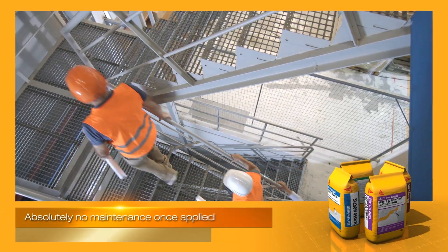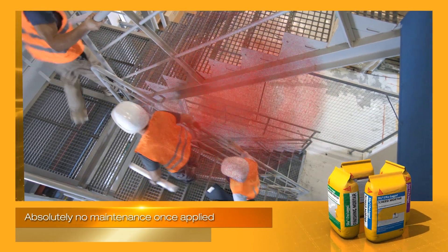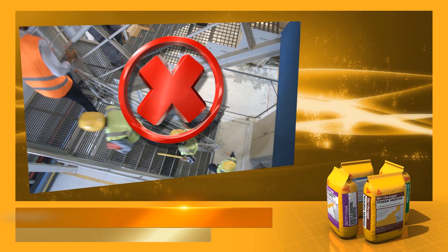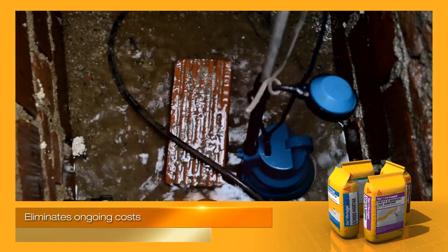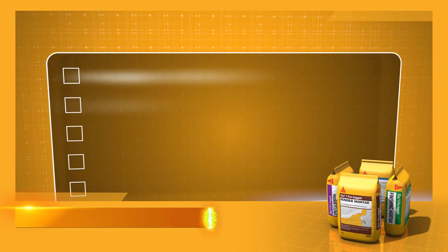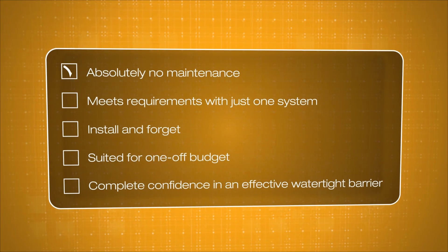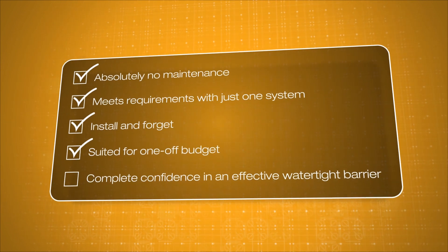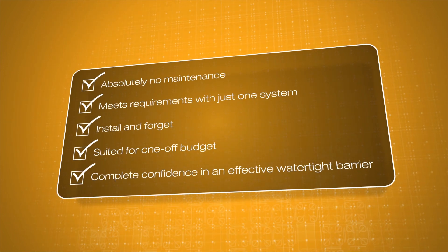It requires absolutely no maintenance once applied, as opposed to other methods — it is a system that can be installed and forgotten about. This eliminates ongoing costs, such as those associated with cavity drain systems. This proven waterproofing solution is well suited for a one-off budget, while instilling confidence that it will provide an effective watertight barrier.